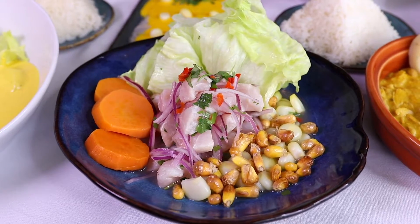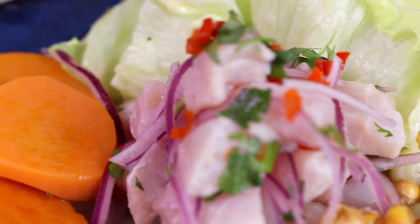Or like our ceviche, made with fresh corvina, some Peruvian peppers, onions, cilantro, and some sweet potato.